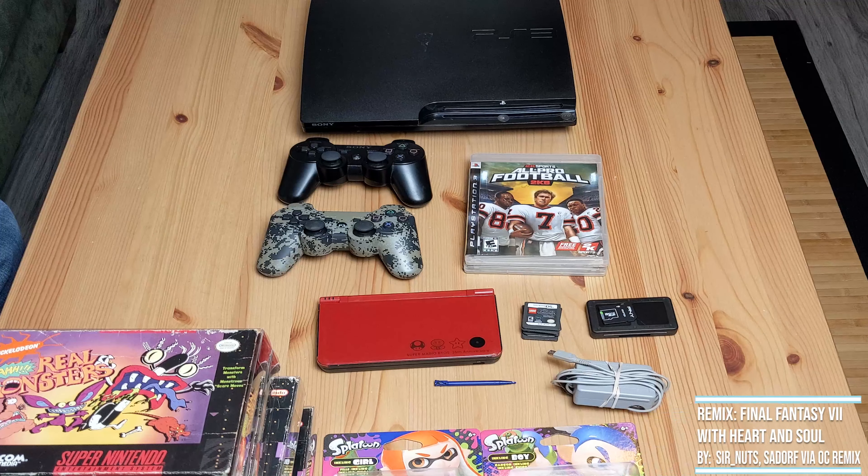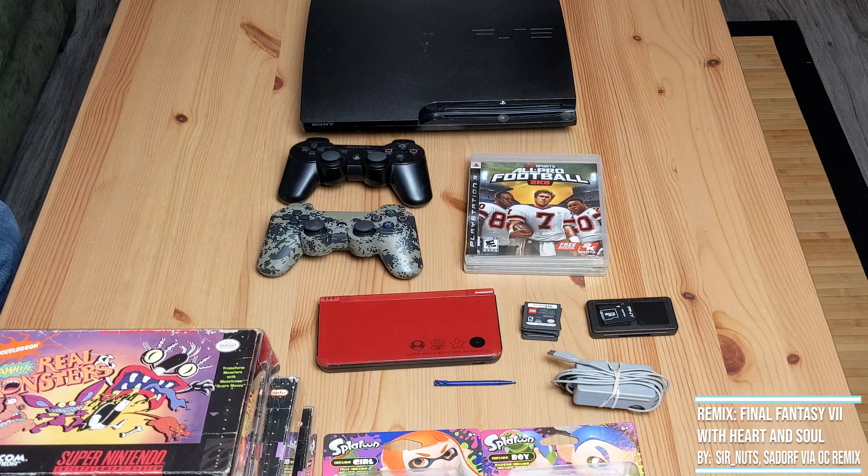Anyway, that's what I have for this - kind of a smaller pickup, but some nice little bundles. Happy that I'm still picking up stuff, even during the off season.